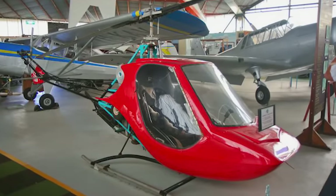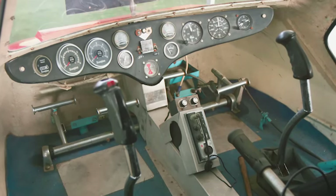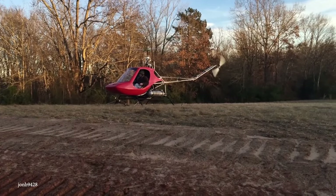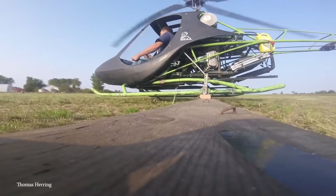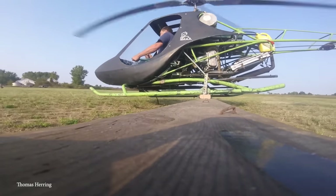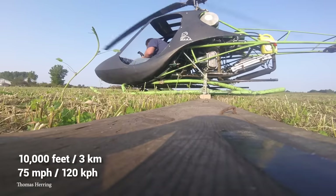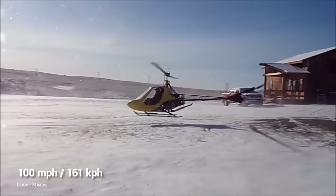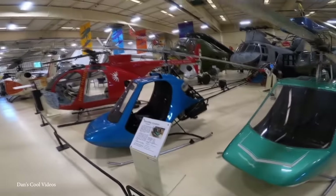The Scorpion II was a two-seater packing a two-cycle OMC 125-horsepower engine, and was the first model to use an engine designed by the company. But they quickly learned that the two-cycle engine caused too much vibration, leading to cracks in metal parts. In its heyday, the Rotorway Scorpion II had a service ceiling of about 10,000 feet, a cruising speed of 75 miles an hour, and a maximum of 100 miles per hour. It certainly set the stage for what could be achieved in the future.